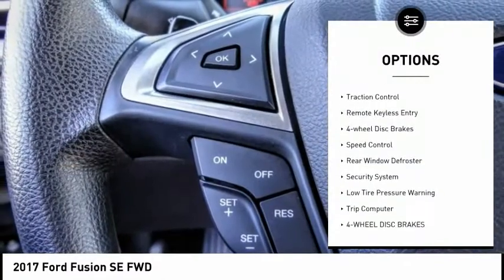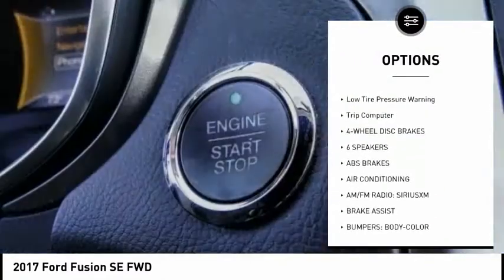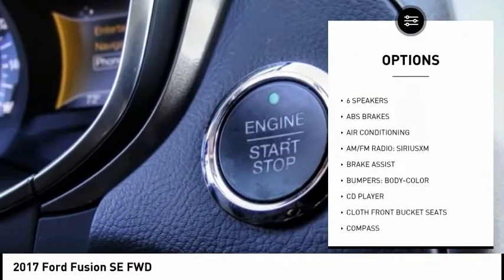Electronic stability control, brake assist, traction control, remote keyless entry, four wheel disc brakes, speed control.